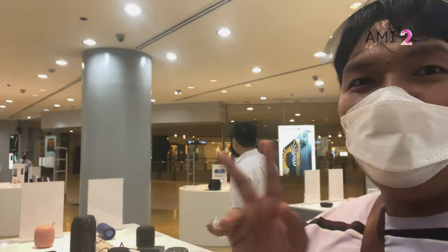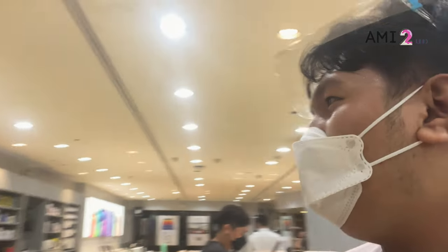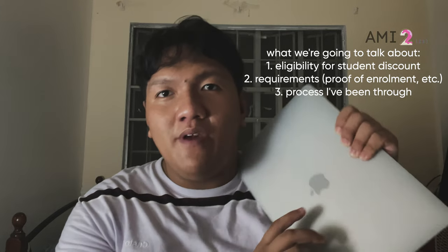I finally got the MacBook — it's here! And of course, this is Miss Tin, who helped us. Thank you, Miss Tin. So this is probably the most awaited part of my vlog. I'll talk about how I got this MacBook Air from Power Mac Center for 8,000 pesos less on a student discount.